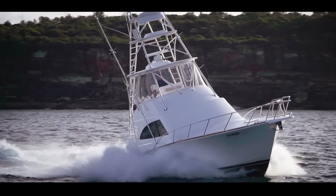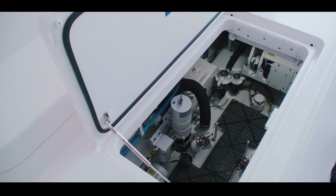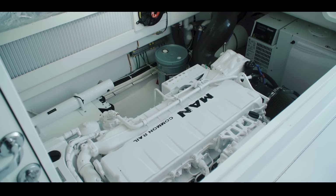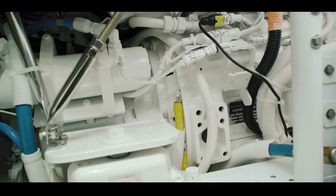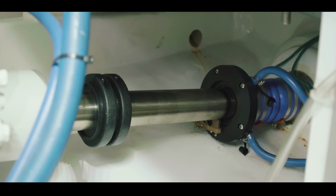We have a pair of I6 Mans at 850 horsepower a side. Clean engine rooms mean that whenever you see a spill or leak anything, you know exactly where it's come from. It's the way it should be — everything in its place.